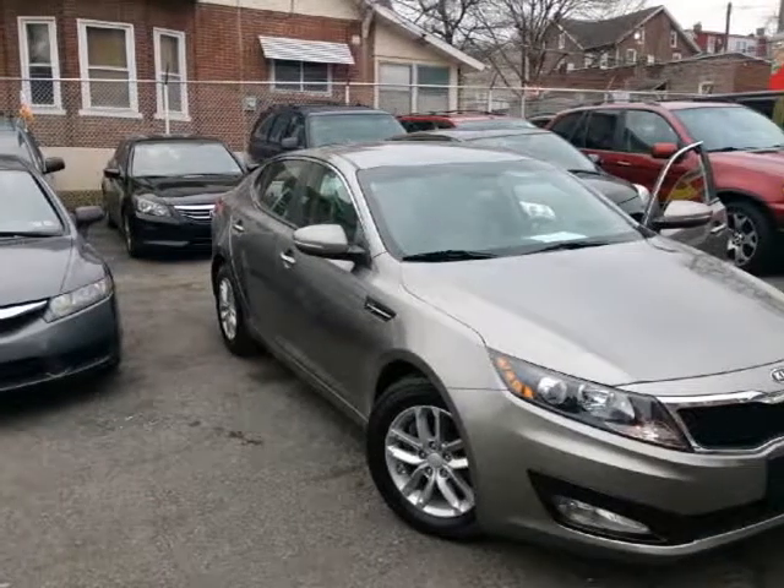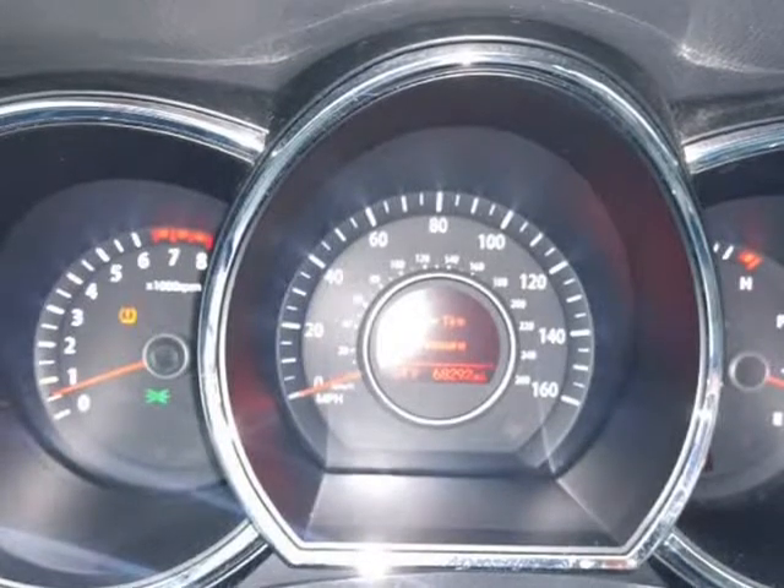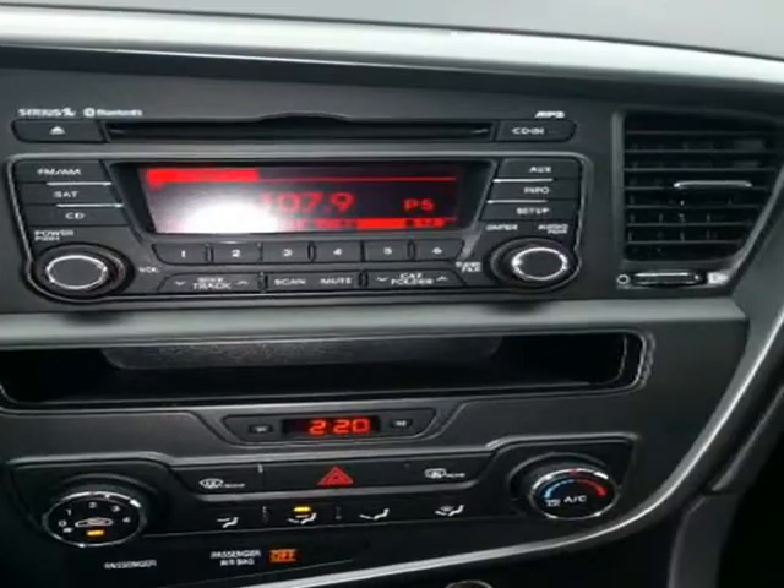This 2012 Kia Optima is brought to you by Reliable Auto Consultants Inc. Clean Carfax, 2 owners. Has a couple nicks on the driver side door, super minor. Very clean and awesome running vehicle.